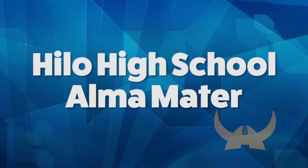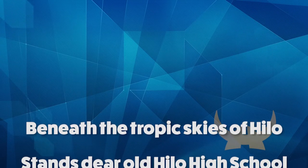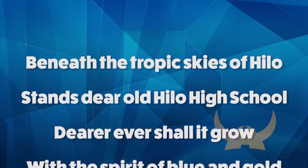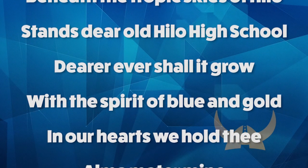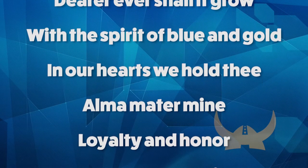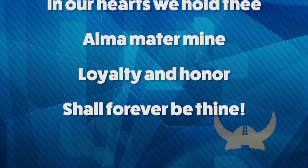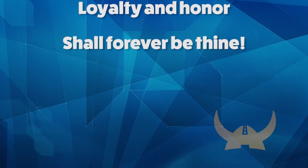Loyalty and other shall forever be life. Beneath the tropic skies of Nilo, and near the Nilo High School, river ever shall they grow with the spirit of blue and gold. Oh, in our hearts we hold thee, alma mater rise. Loyalty and other shall forever be life.